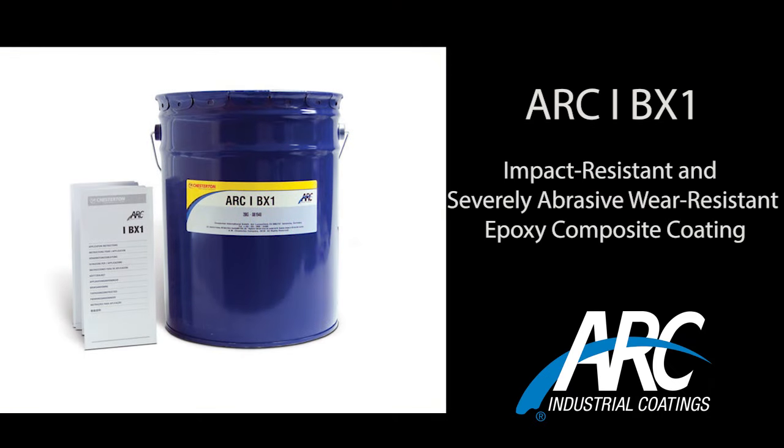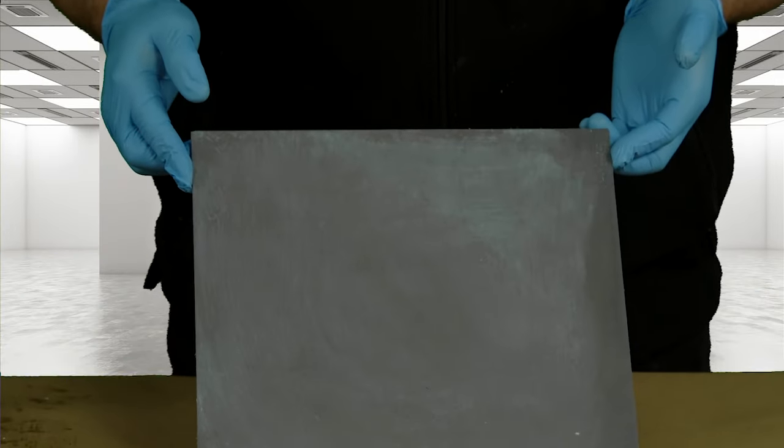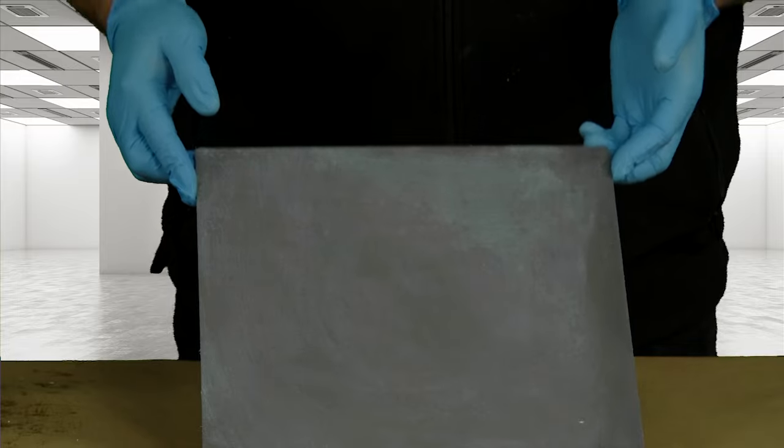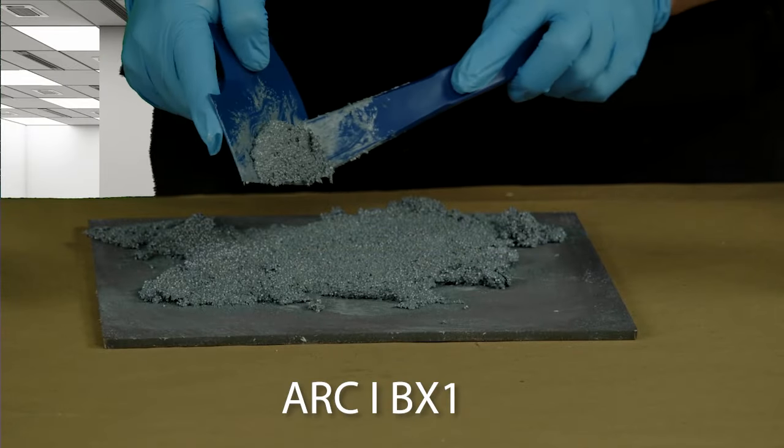Hello, today we will be demonstrating the ease of mixing, application, and cured impact resistance of Arc IBX1 compared to another ceramic reinforced epoxy. Both products were applied at a quarter inch thickness to a quarter inch mild steel panel that had been grit blasted to a three to five mil angular profile.